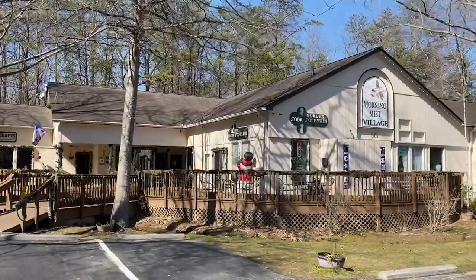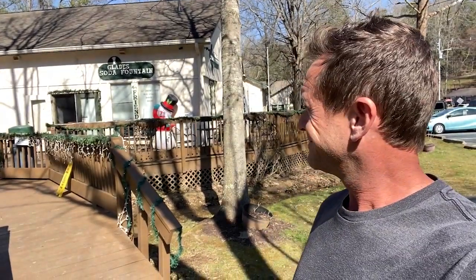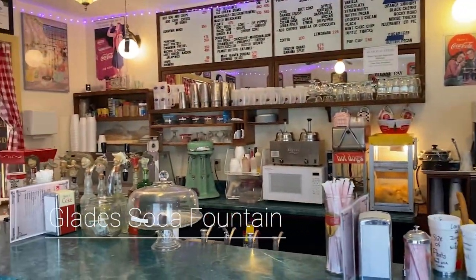One place you must stop when you're here is the Glade Soda Fountain. I made a video just about this place a couple months ago because it's so good — this is the best ice cream soda fountain I've been to anywhere in this area. I'm back, and I love this place.